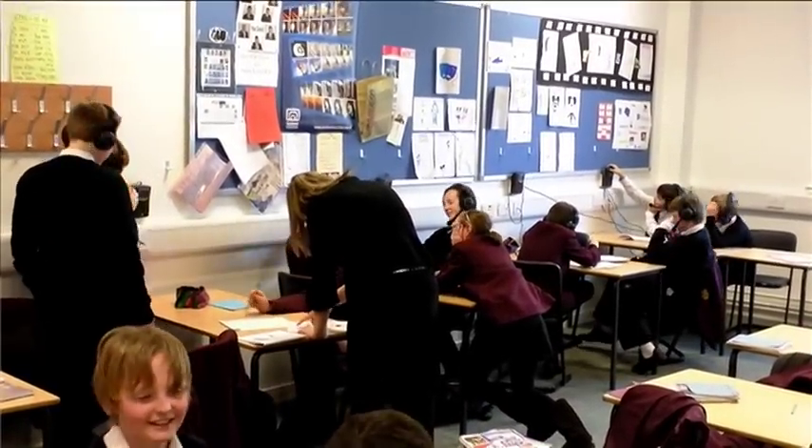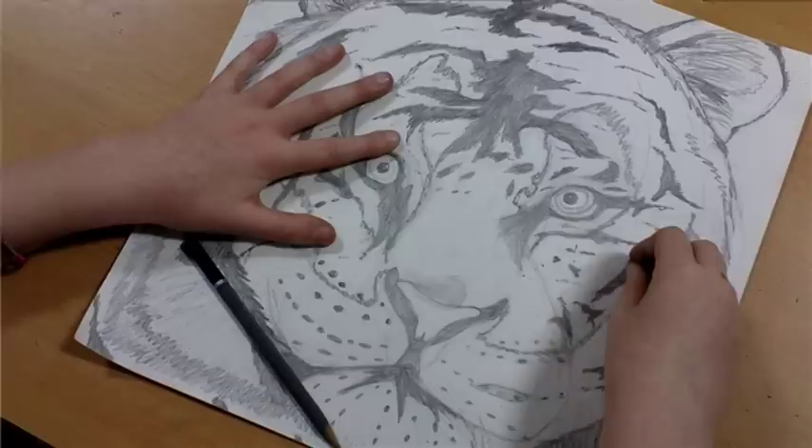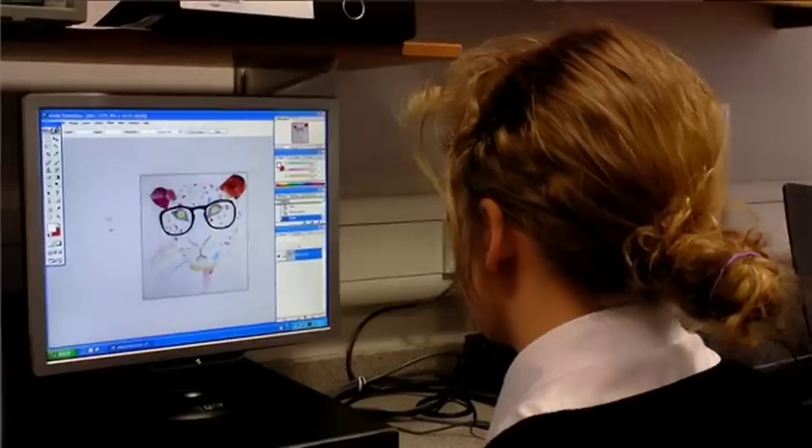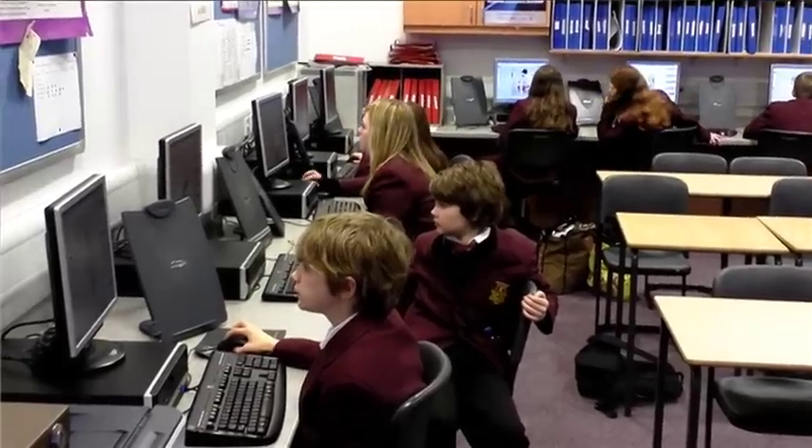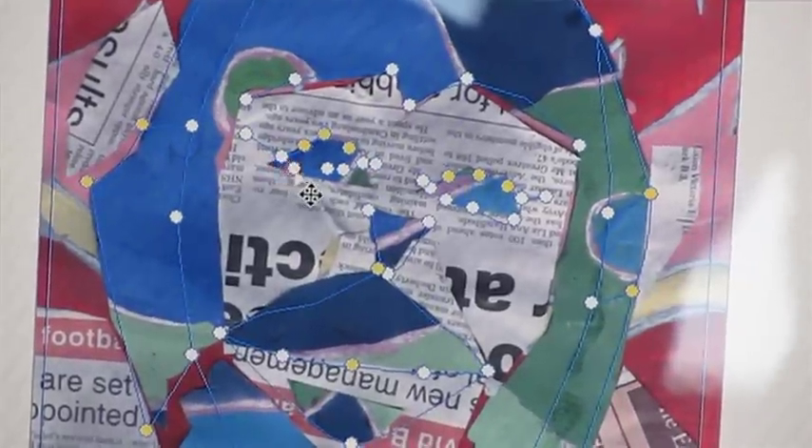The key to a successful cross-curricular project is to extend what you do already. In Art and Design in S1 they experienced techniques of using Photoshop and developing an animal, and it just meant you were enhancing the task by adding animation. There was this piece of software we used which made it really quick and simple.